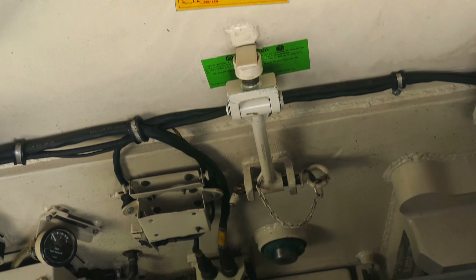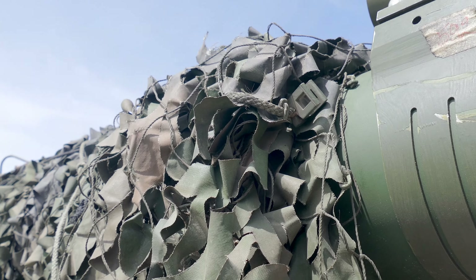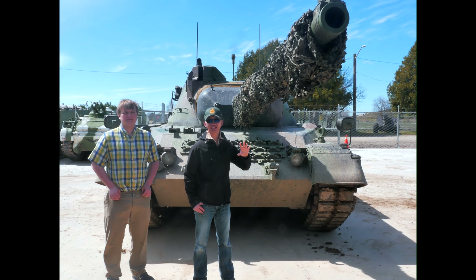The Royal Ordnance Factory designed L7 105mm cannon. For the German tanks, they had Rheinmetall manufacture their cannons — the same Rheinmetall that manufactured the tank guns on the Panzer IVs and the pak anti-tank guns.